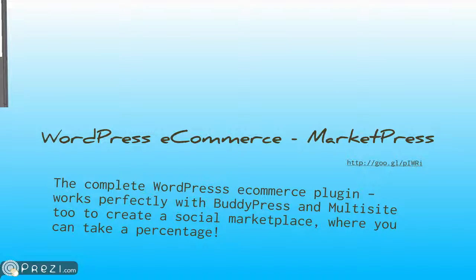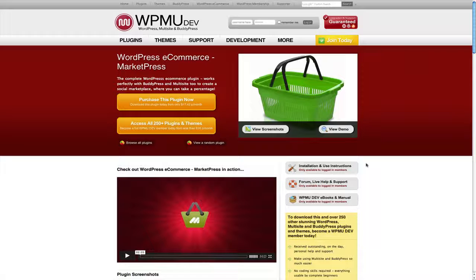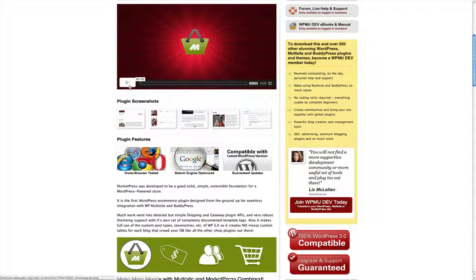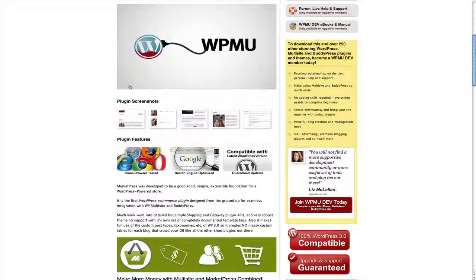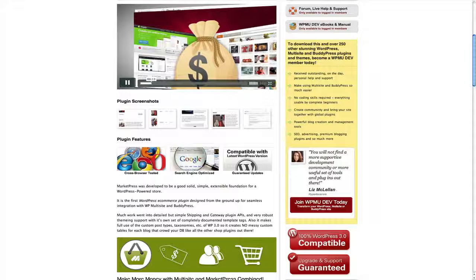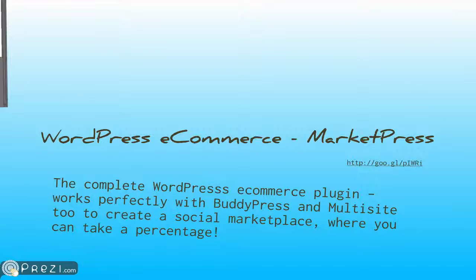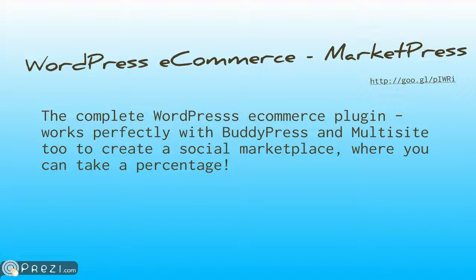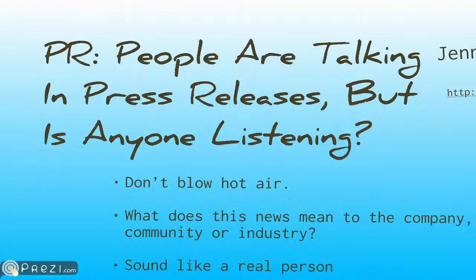Also in WordPress news, we have e-commerce. A new plugin called MarketPress has come out for the WordPress e-commerce community. It's built to be a bit different from other plugins available for e-commerce stores. If you want to design a layout along the lines of Etsy, MarketPress allows you to do this. It's by the WPMU dev team, and it works with BuddyPress and MU sites.